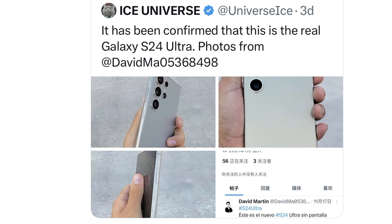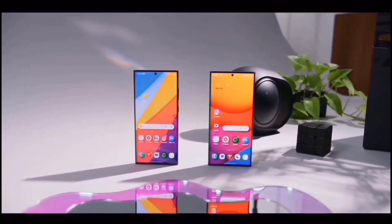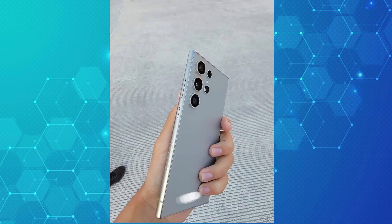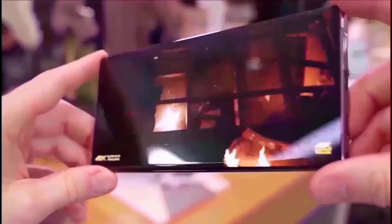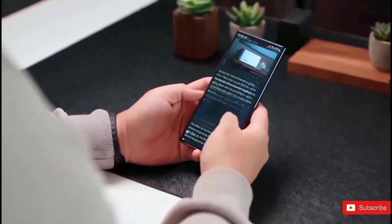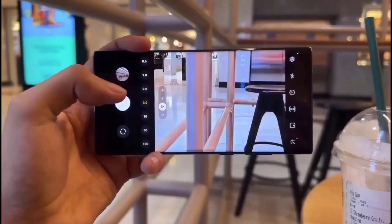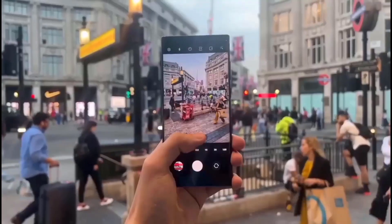These pictures show similarities with the S23 Ultra and the S22 Ultra, showing a screen that is much flatter and has a bottom bezel that is much smaller. The S24 Ultra looks better than older Ultra phones because the edges are now all the same size. The punch hole camera is also smaller than the one on the S23 Ultra, as shown in the picture.